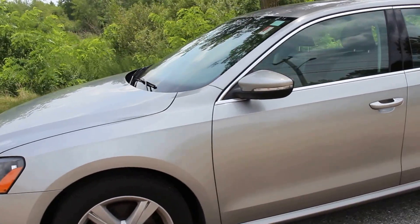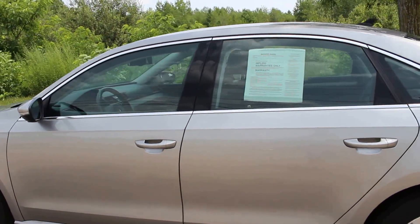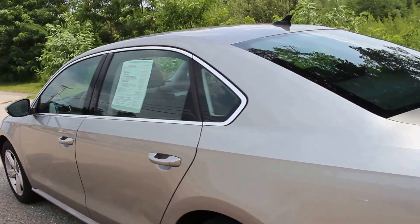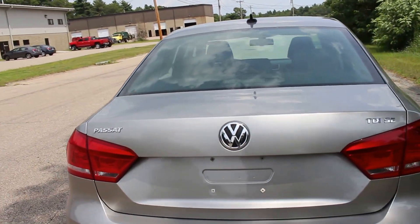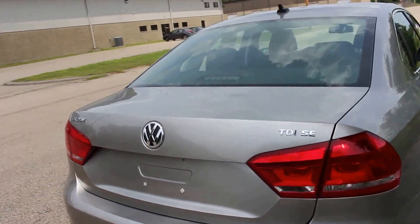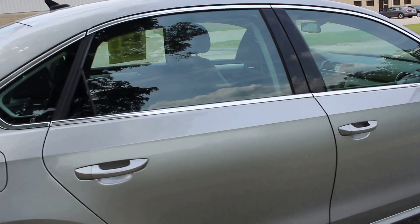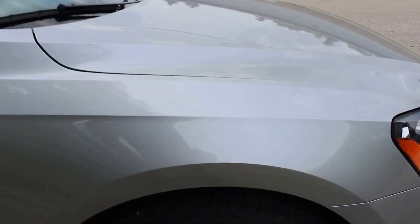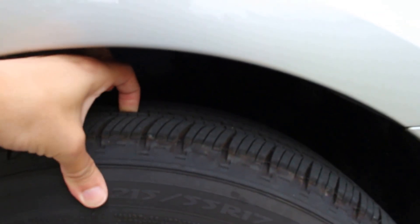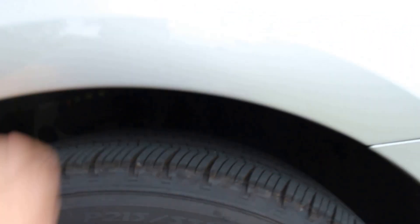I'll give you a little walk-around of the car right now. There are no major dents or dings on the body at all — there it is, the TDI SE. It has really nice Michelin tires and they're almost new.